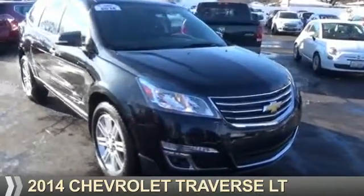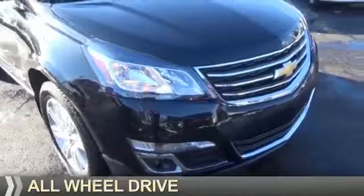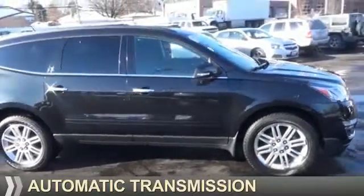Presenting the 2014 Chevrolet Traverse. It's powered by all-wheel drive, a 3.6-liter 6-cylinder engine, and an automatic transmission.